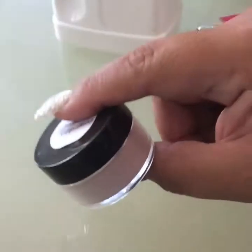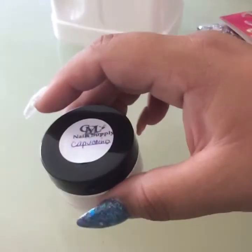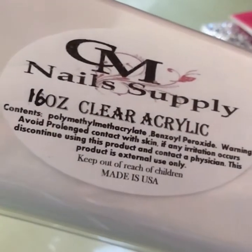I got it in a half ounce — I believe this right here — and I just absolutely love it, so I got a bigger one. I also got her 16-ounce clear acrylic, which is usually the one I use, so it's a pretty big jar.